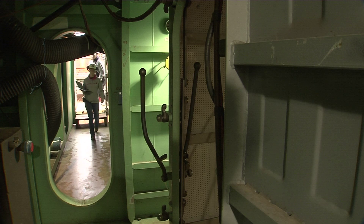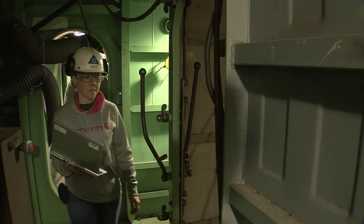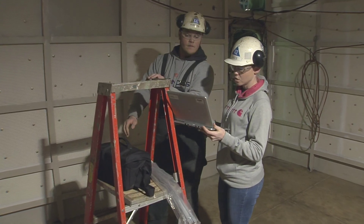We learn lessons from the Ford and we incorporate all that. The same jobs that we were doing on the Ford, we can do them differently and more efficiently on this carrier, because one, we've got the experience, and two, the technology advances are really helping us out.